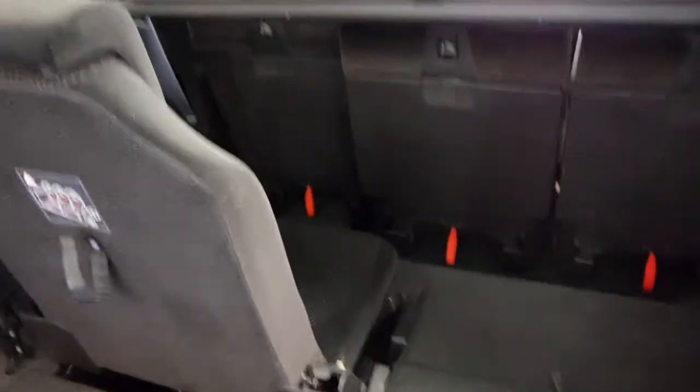So as you can see, your very back seat's there, and they fold down completely flat, which is great.